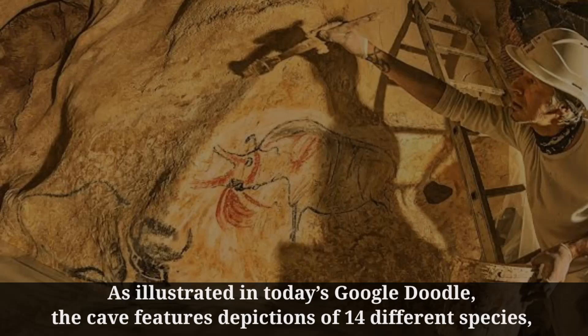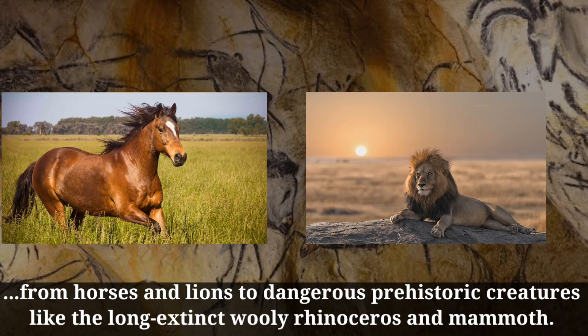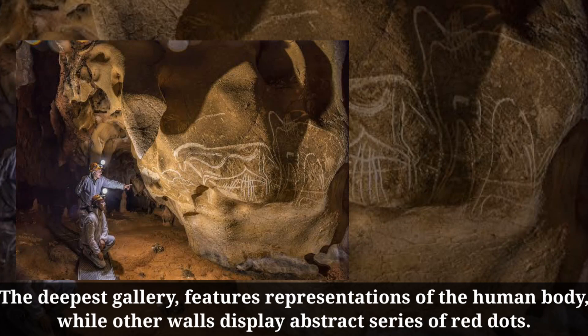As illustrated in today's Google Doodle, the cave features depictions of 14 different species, from horses and lions to dangerous prehistoric creatures like the long-extinct woolly rhinoceros and mammoth. The deepest gallery features representations of the human body, while other walls display abstract series of red dots.